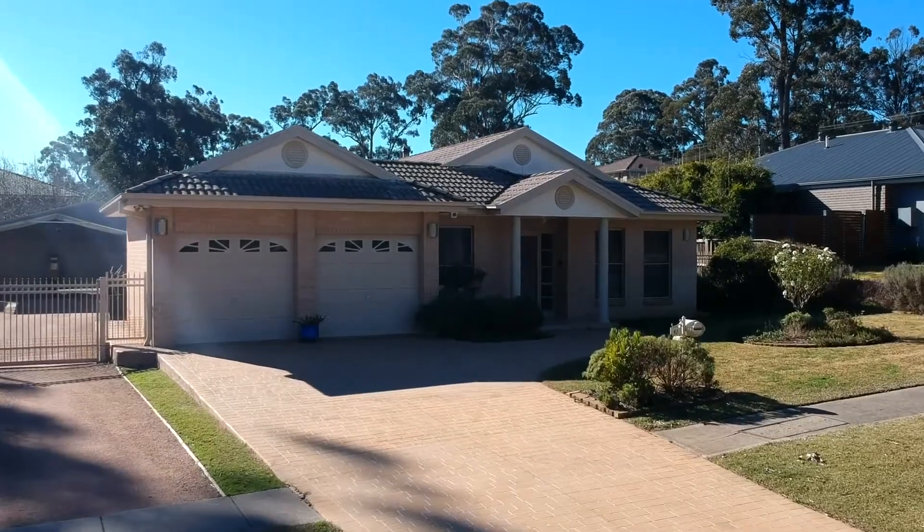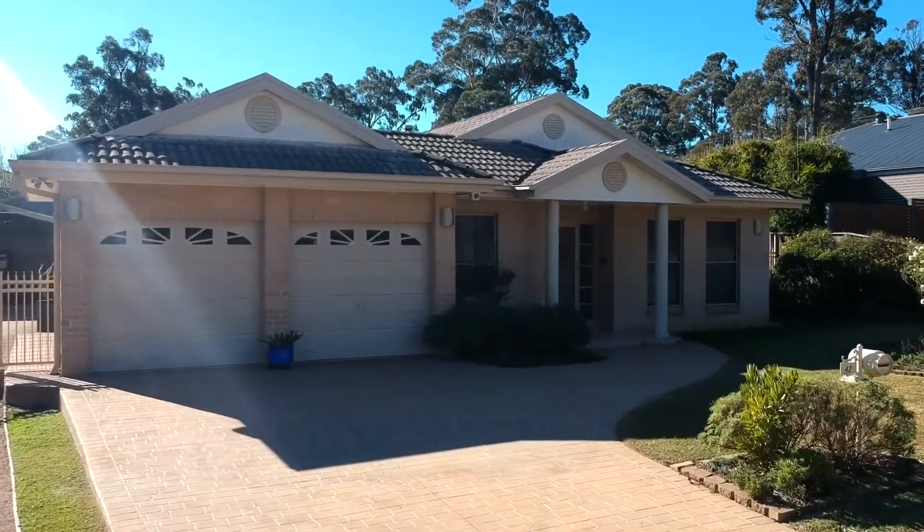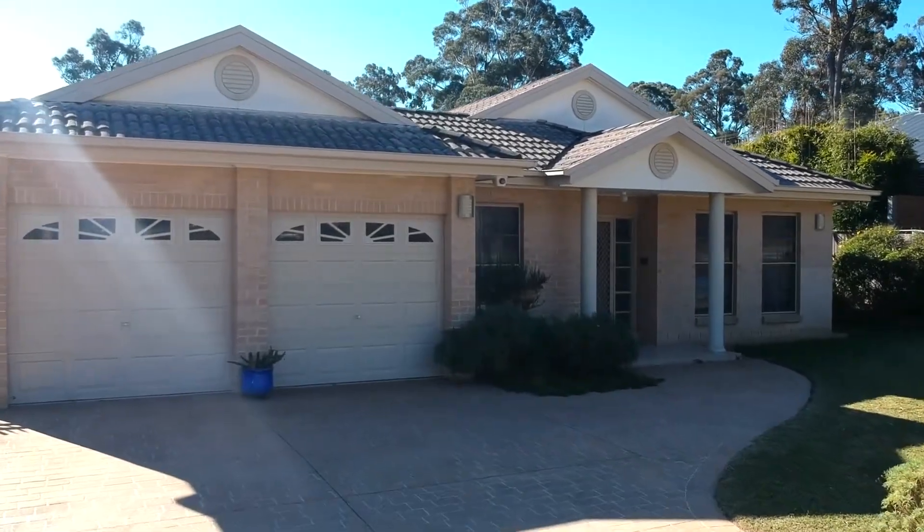Peter Smyth, Area Specialist, Southern Highlands, welcoming you to 42 Colos Street, Mittagong. What a fantastic home!